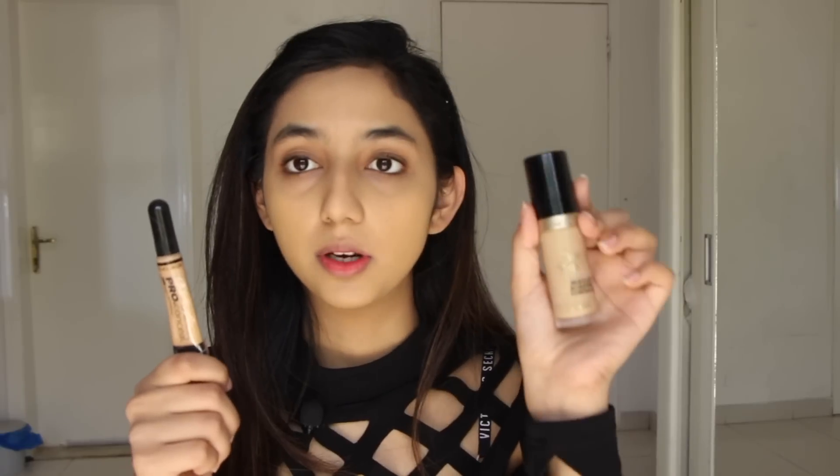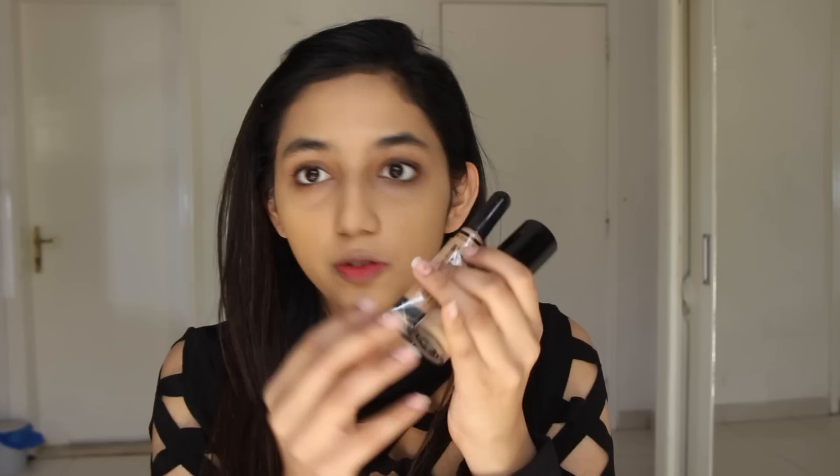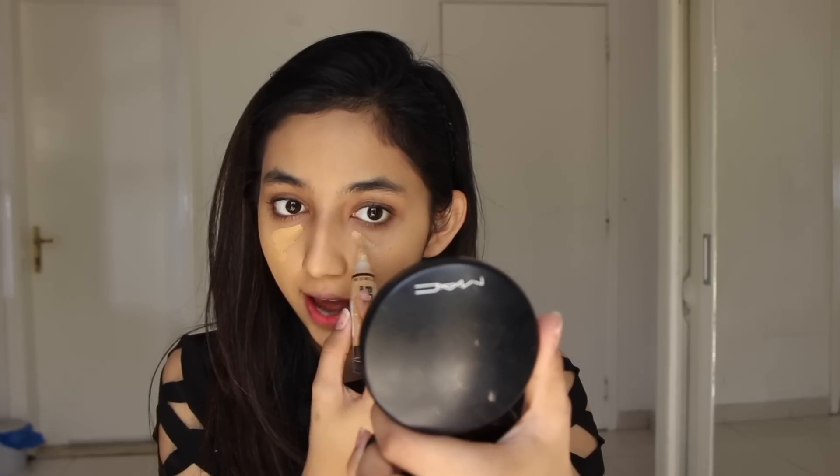For my concealer I'm going to be using the LA Girl Pro Concealer in the shade Pure Beige and mixing it with the Too Faced Born This Way Multi-Use Sculpting Concealer in the shade Golden Beige. I've done this before and I love the mixture. The reason I use two concealers is because the LA Girl one is a shade darker and acts like a color corrector, so I use the lighter shade to brighten up my under eyes.